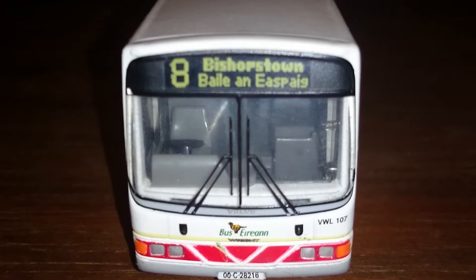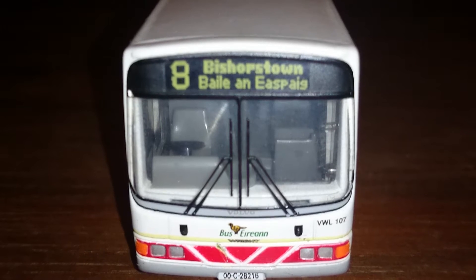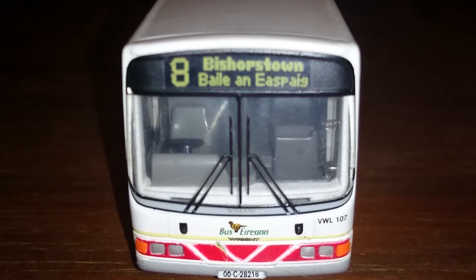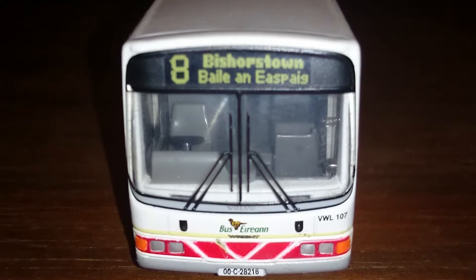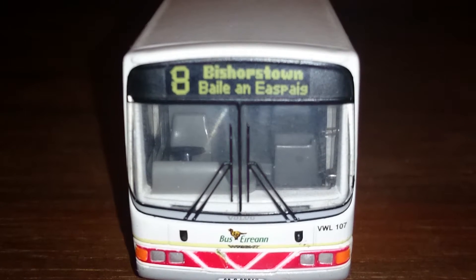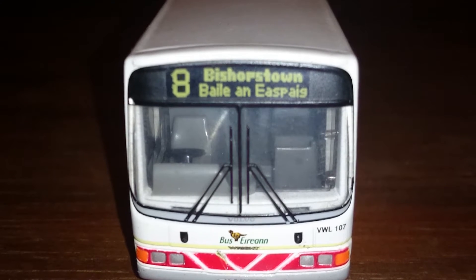This particular service would operate around the Cork area of Southern Ireland, and I'm guessing it'll do local runs as well as maybe longer runs out to other places. It wouldn't go as far as Dublin, because there'd be bigger coaches for that sort of thing.